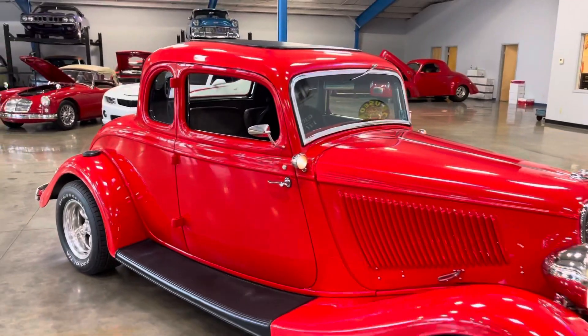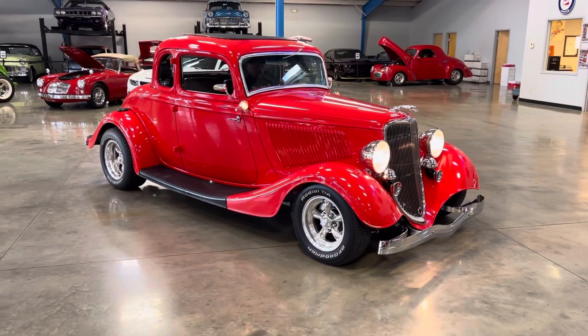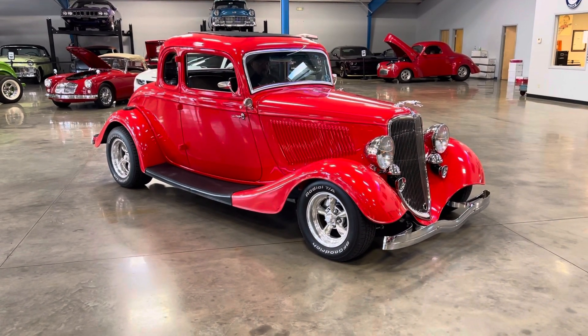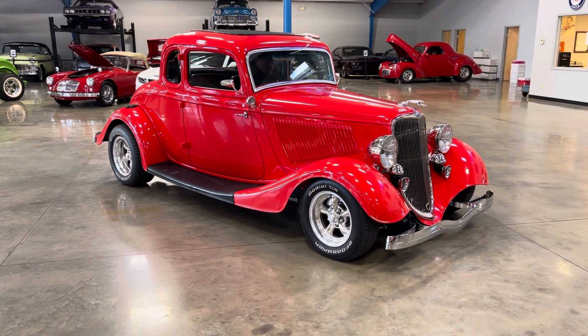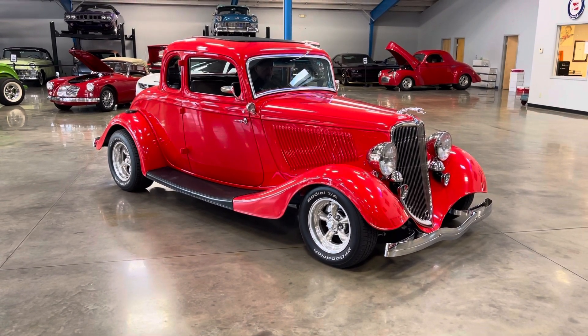It is titled properly as a 1933 Ford. It is a complete steel car, including the body, the fenders, the running boards. If you are looking for a fun turnkey car, this is the one for you.